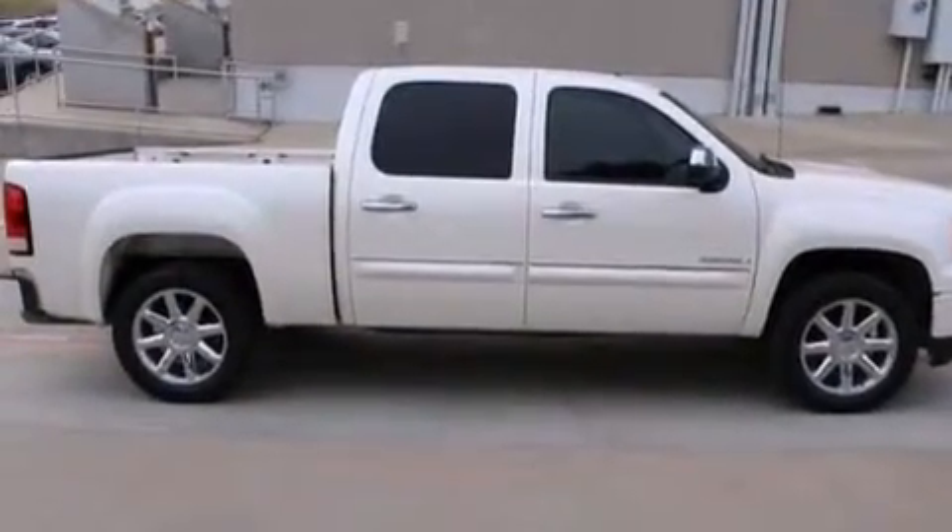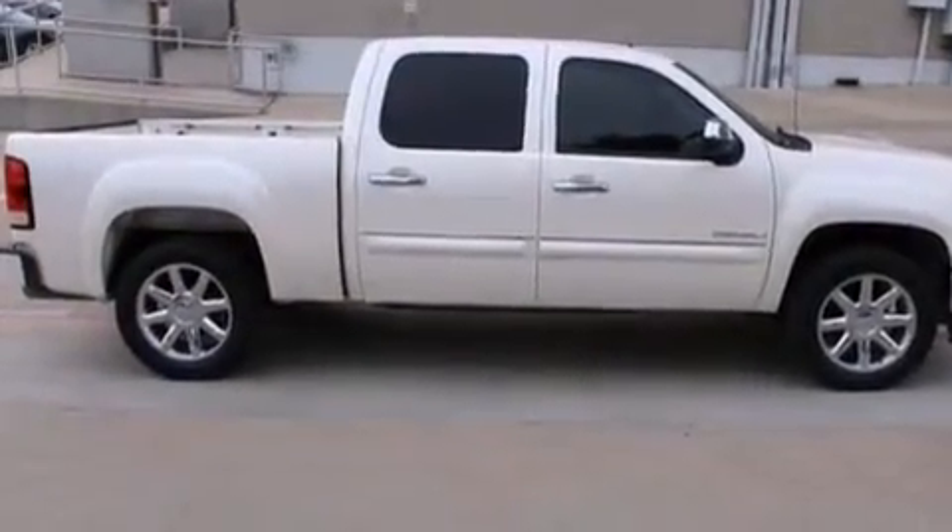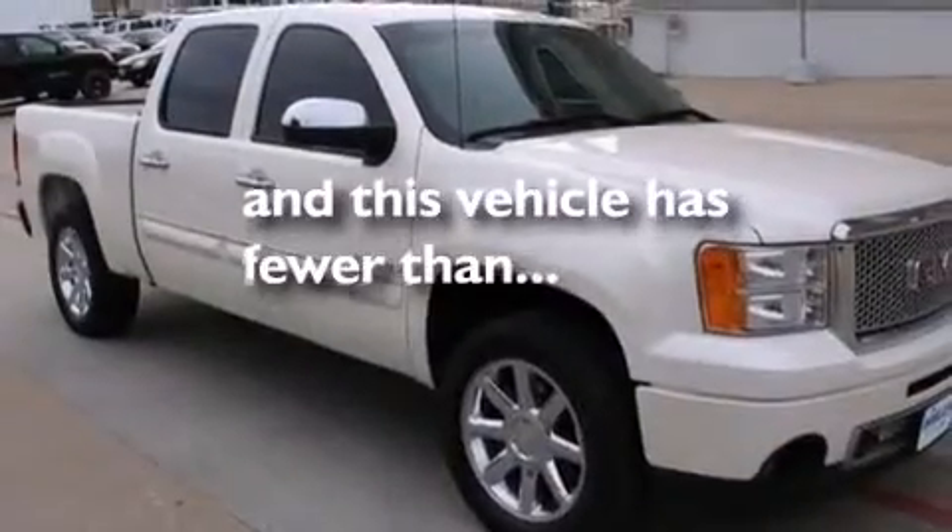Dual power seats, air conditioning with automatic climate control, and this vehicle has fewer than 40,000 miles on the odometer.